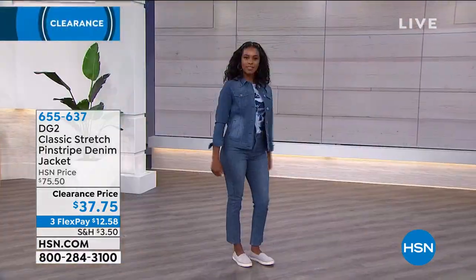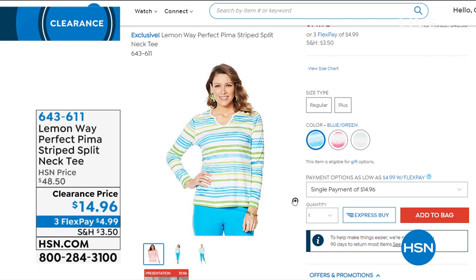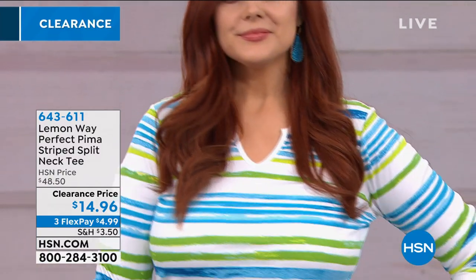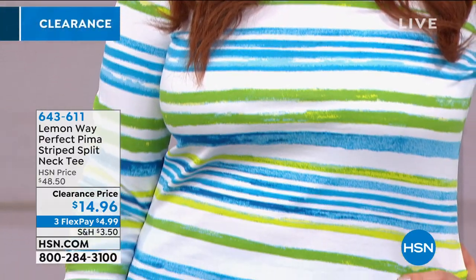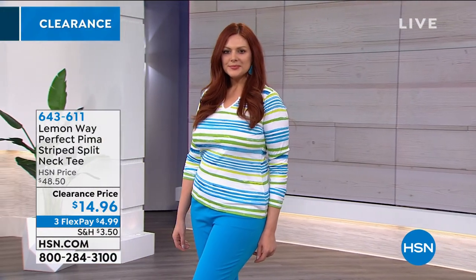This is available from Lemon Way — exclusive to us at HSN. We've got the perfect Pima stripe split neck tee at $14.96. Available in three colors remaining: pink and orange, seafoam and sand — a very delicate stripe — and blue and green, which Julia is wearing with the Lemon Way pant. The clearance prices are amazing — $4.99 to get that tee home, extra small through 3X. The pant is $16.95. You could get Julia's entire outfit home — minus the shoes — for about $11 on Flex.